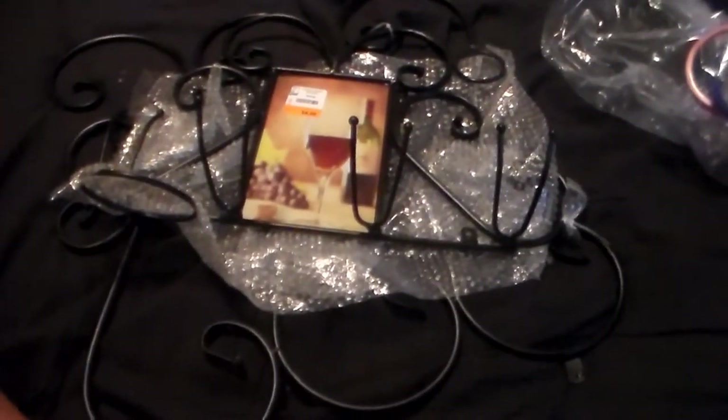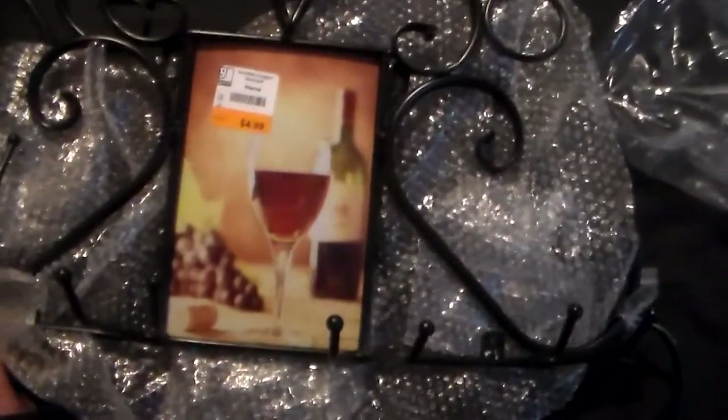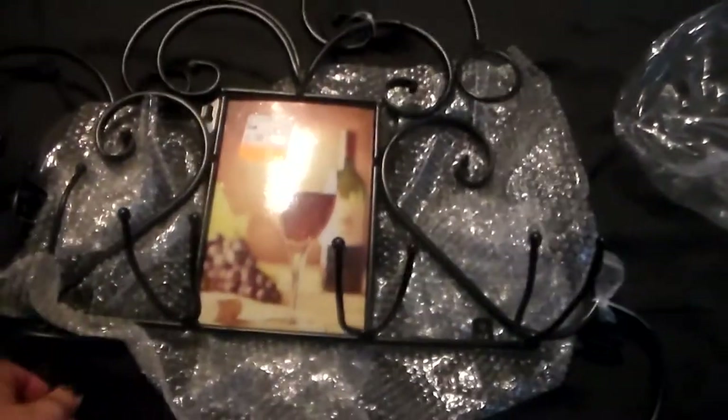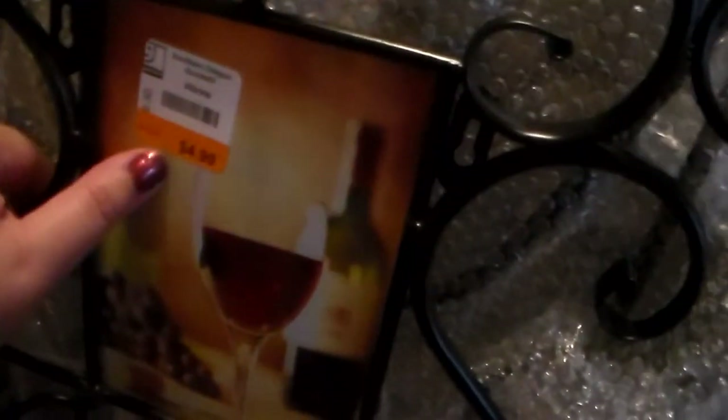First of all, I got this coat rack and you can put a picture in there. I think I'm going to put a picture of my family in there. And I got this because my brother was complaining I didn't have a coat rack in my house, so he won't be able to complain anymore.